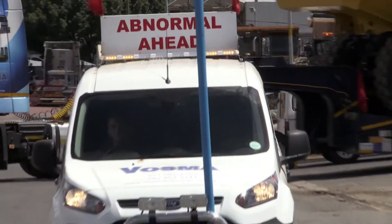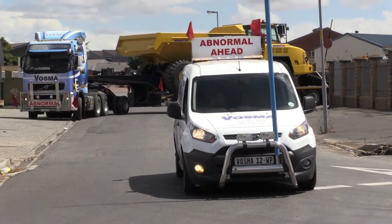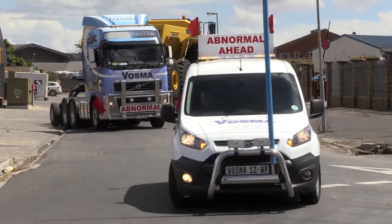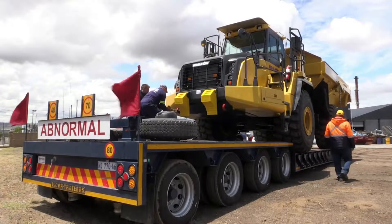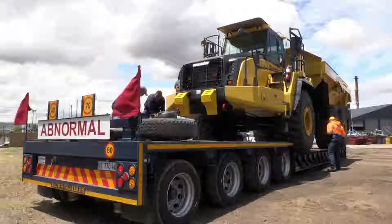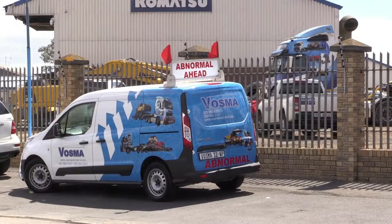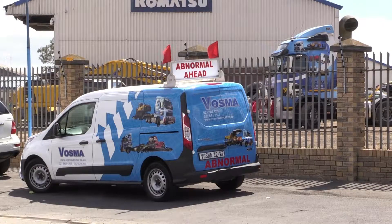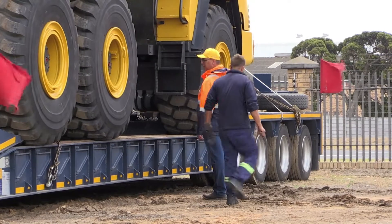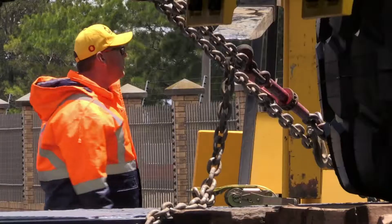Oversized load escort drivers ensure they know the route before beginning the trip. Should they need to stop, the escort driver needs to find a safe place for the load driver to pull over. Oversized load escort drivers must meet the requirements established by the traffic laws and regulations of South Africa. All escort drivers must obtain the required drivers licenses and certification.